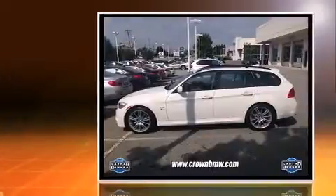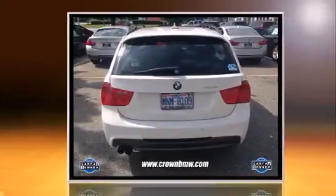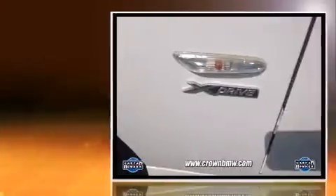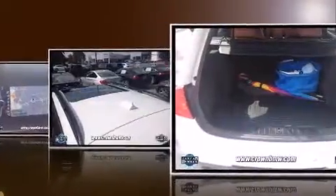Discerning drivers will appreciate the 2010 BMW 328i xDrive. This four-door, five-passenger wagon still has fewer than 60,000 miles. Smooth gear shifts are achieved thanks to the three-liter six-cylinder engine. And for added security, Dynamic Stability Control supplements the drivetrain.